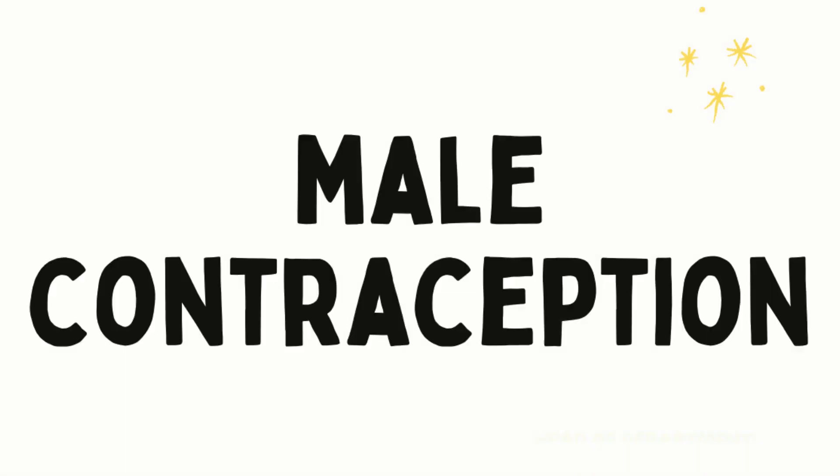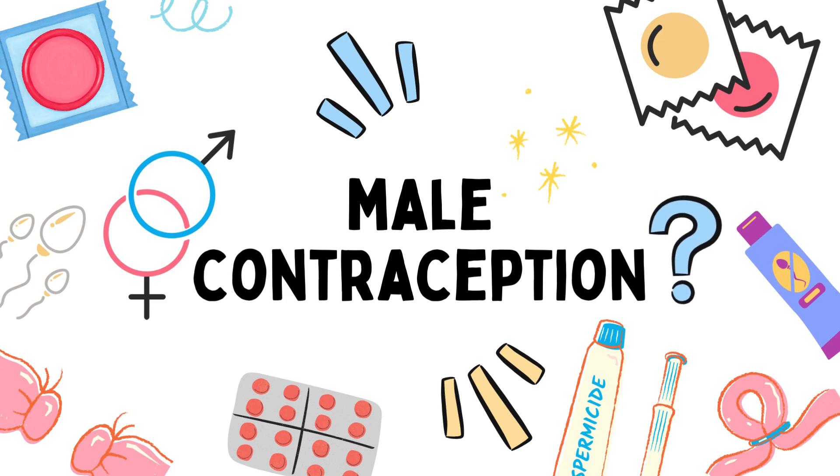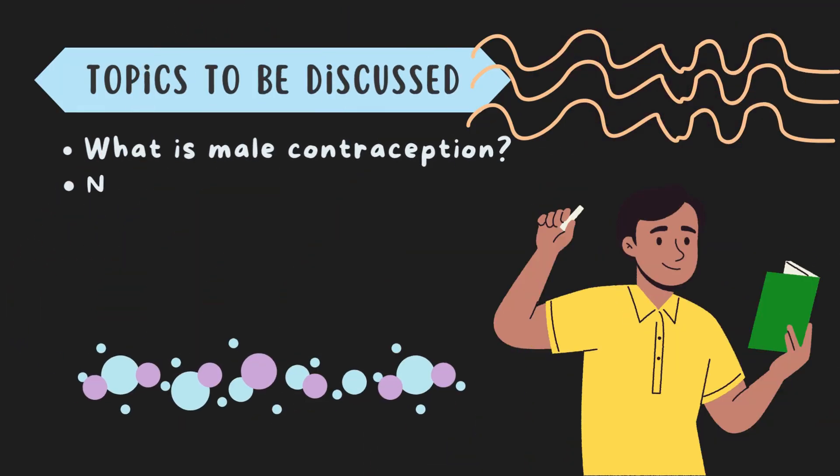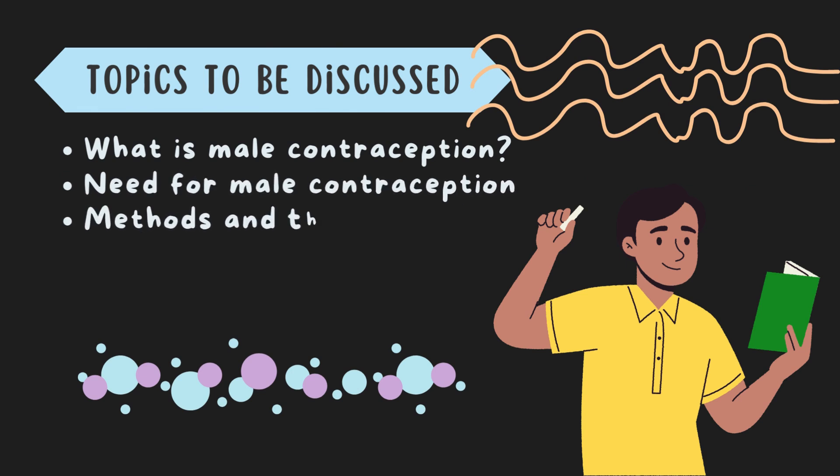Our topic of today is male contraception. Starting off with the basics, what is contraception? In simple words, it is the prevention of pregnancy with the help of various devices and methods.